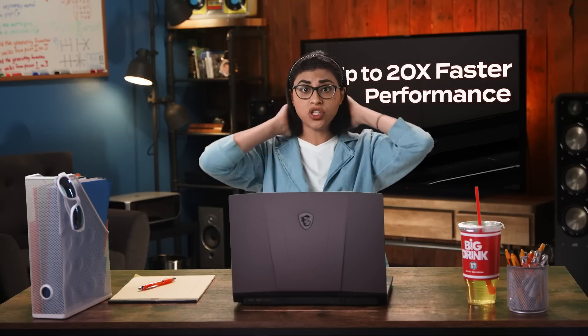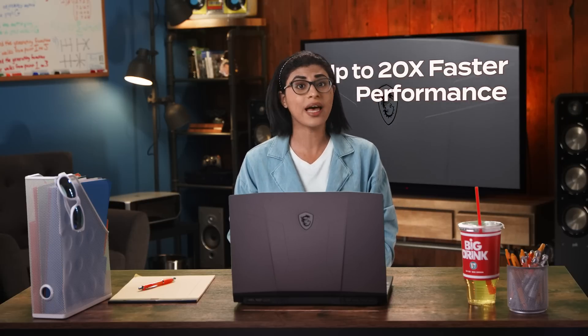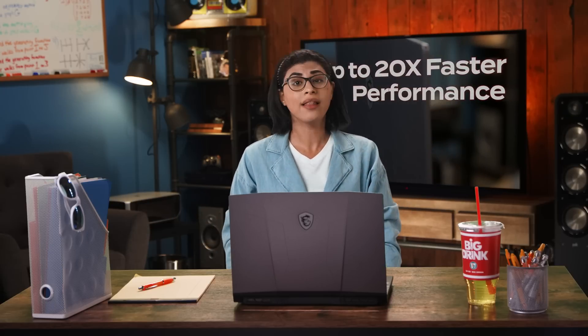Or data analytics programs like Rapids or XGBoost. The GeForce GPU makes STEM easy with up to 20 times faster performance in SOLIDWORKS, allowing me to spend more time learning, less time waiting.